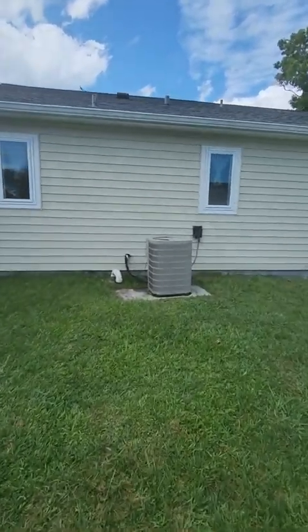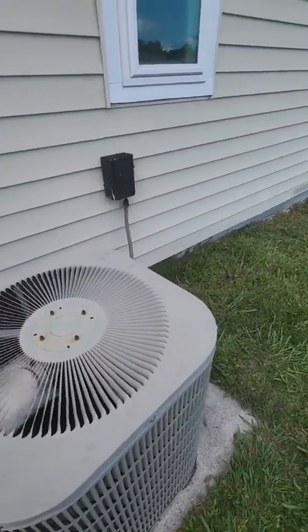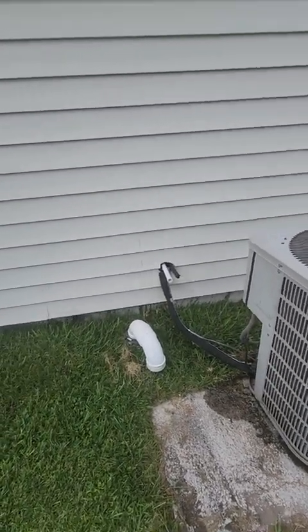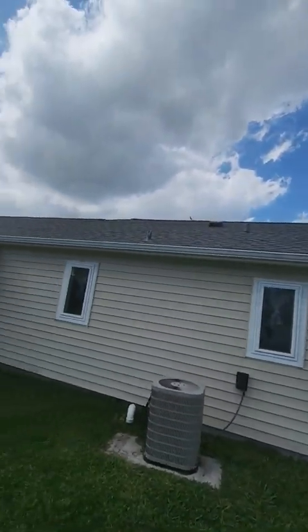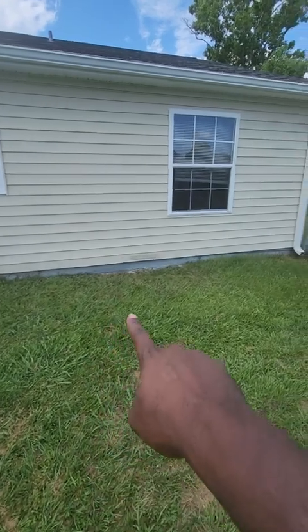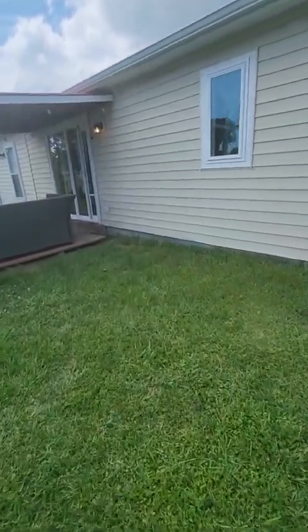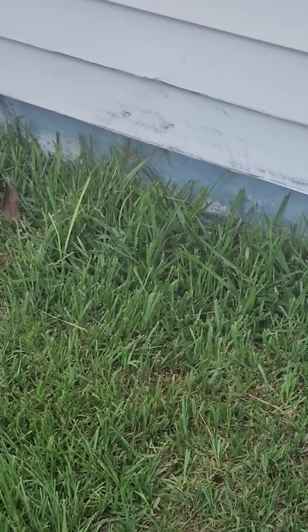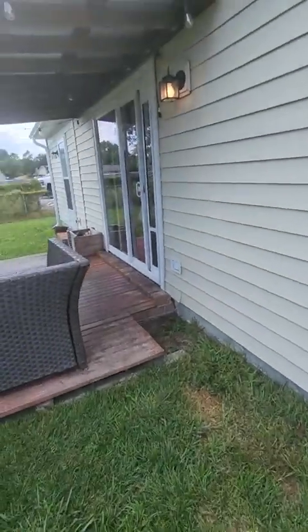You can see the HVAC system over here — it's a bit older, not too new. There are a little bit of scuffs over here, and it looks like something might have ran into it. Similar damage on this side of the house as well — a little bit of stuff and some work that needs to be done on the house, including a little weeding.